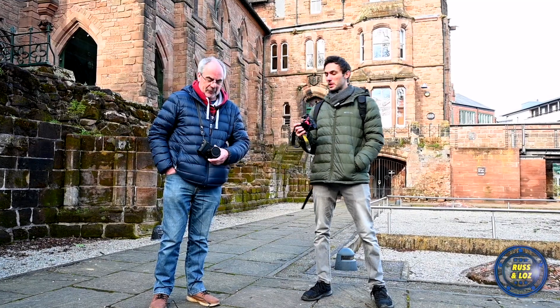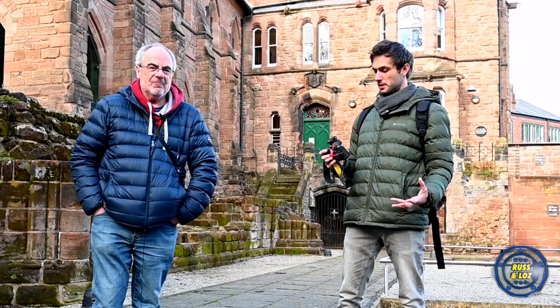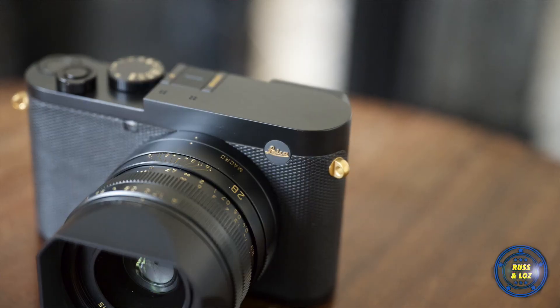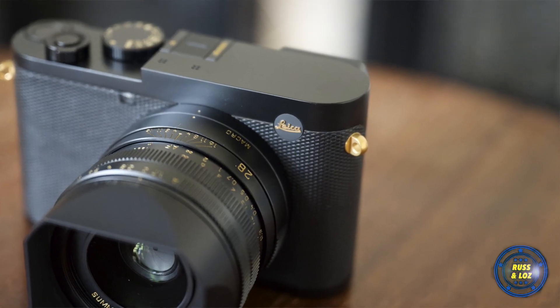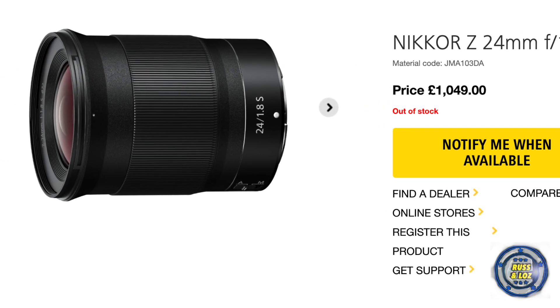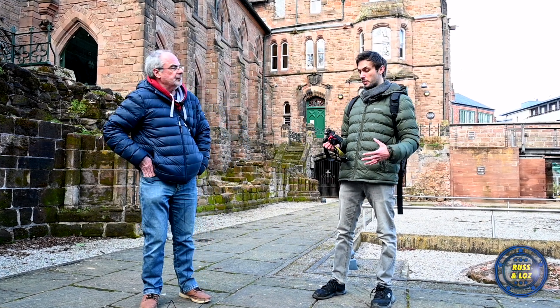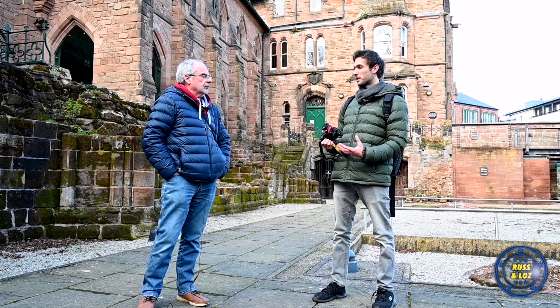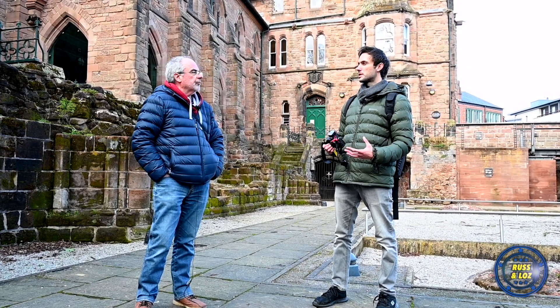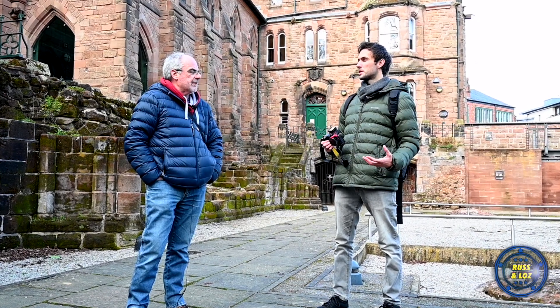We'll both be using the same settings and we've got the same megapixels. The Leica has a fixed lens, a 28mm f1.7. On the Nikon we've put a 24mm f1.8. We're both in the same price brackets — the lens and the bodies — similar. And similar sizes to be honest as well.